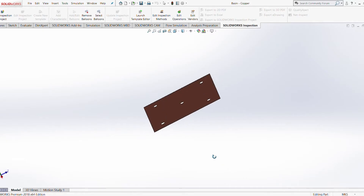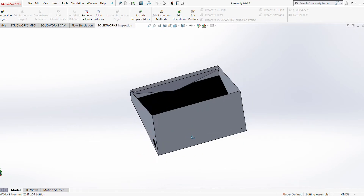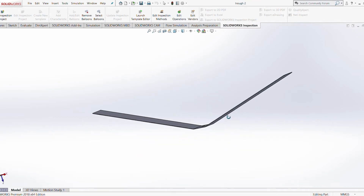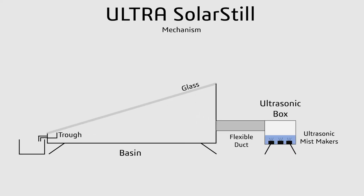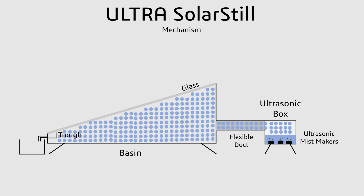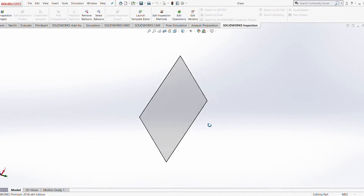We had to make sure that the ultrasonic mist makers don't get overheated, so we went through many design iterations and developments to ensure reliability and durability in the system. The mist travels from the ultrasonic box through a flexible duct and into the solar still, which is designed to be made from aluminum for low weight and ease of transportation.